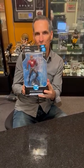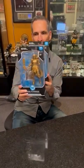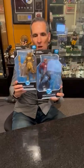Hey everybody, Todd McFarlane here. I want to talk to you about some Walmart exclusives that are available now. Let's talk about it.